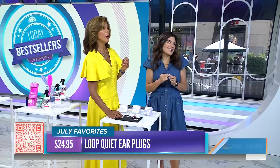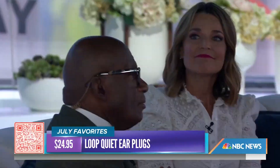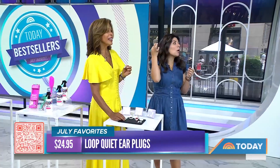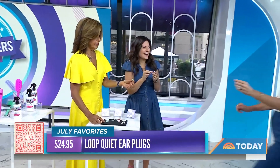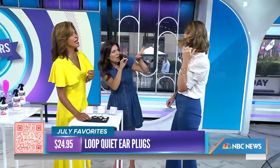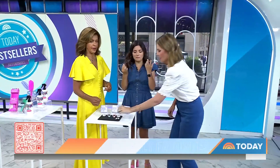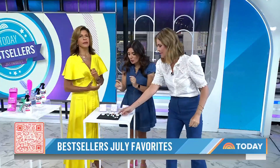My ears perked up! Because I wear earplugs every night. These are great. Here's the cool part — it has a little circle so you can pop them in and out, hence the name Loop. They're genius. They come with different tips, so when you get them you can find the right fit. And they come in this little case. Easy to put in and take out.